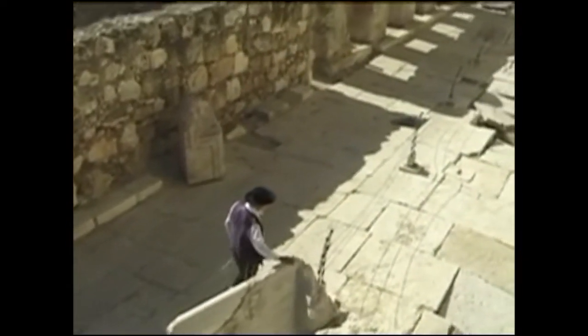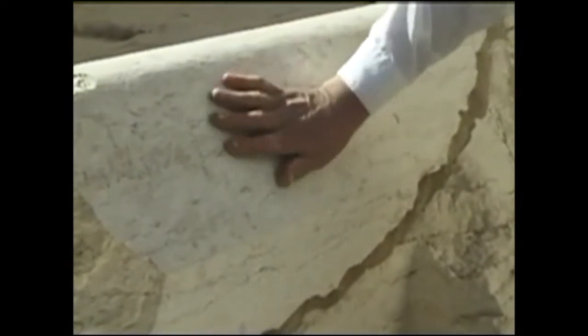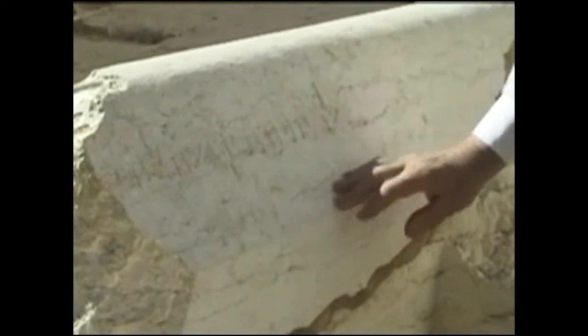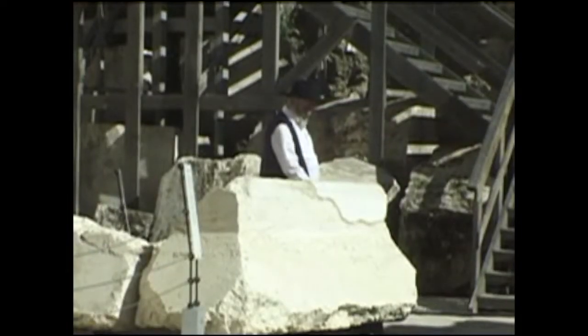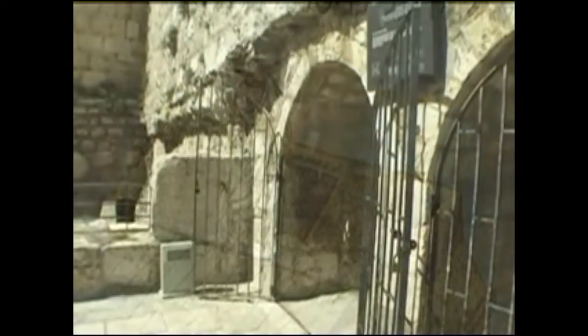It used to be about 30 meters — 30 yards — above our heads, and it was thrown down by the Romans in 70 CE when they came and captured the Temple and started to take its walls apart. The inscription here is written in Hebrew: 'Beit HaTkia' — 'to the house of the trumpeter.' So we know this spot was reserved for the person who came on Friday afternoons to blow the trumpet and welcome in the Sabbath.